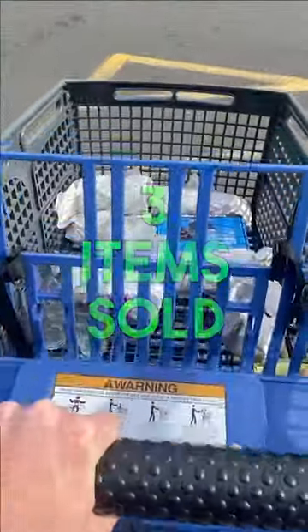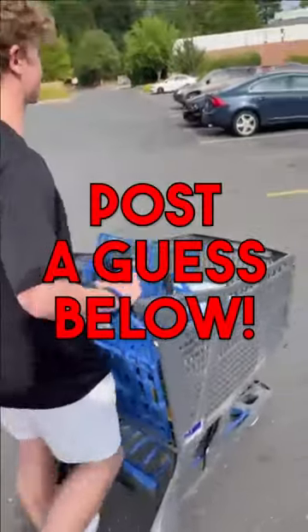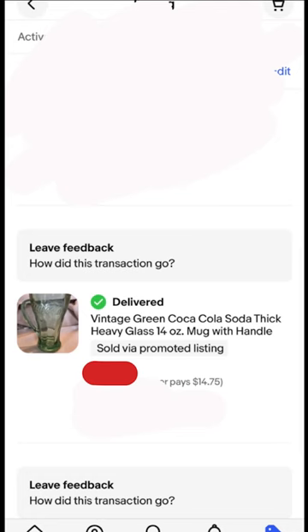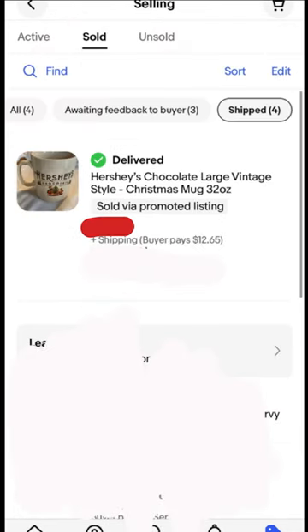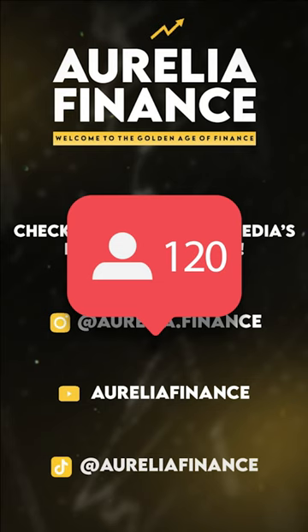Before we reveal what three things sold, remember to post a guess in the comments and follow us for future episodes of this series. The three things that sold were the Coke mug, the Hershey's mug, and the Hard Rock Cafe mug. Remember to follow us for part three where we reveal how much everything sold for.